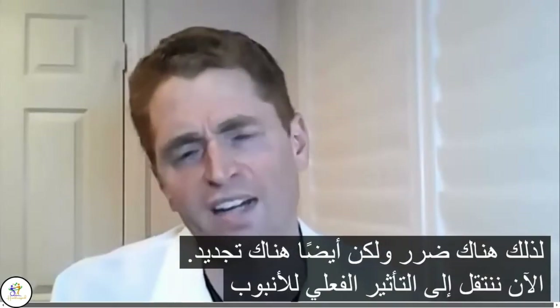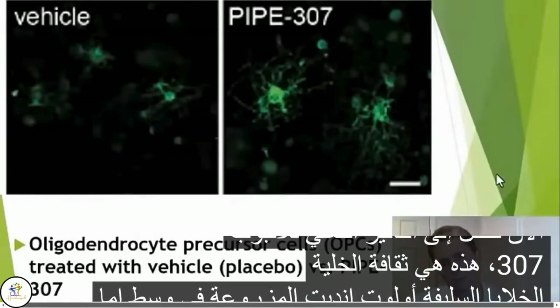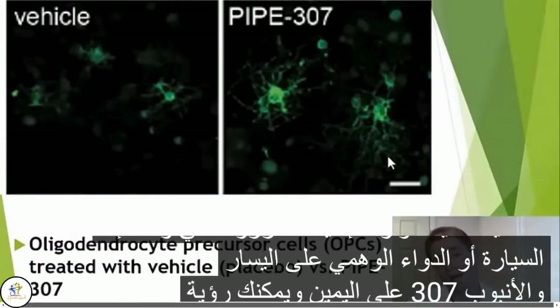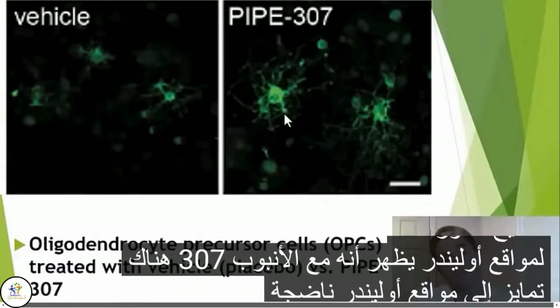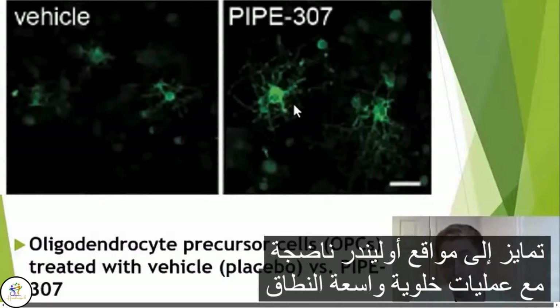Now we move to the actual effect of PIPE-307. This is cell culture — oligodendrocyte precursor cells grown in a media — either the vehicle or placebo on the left and PIPE-307 on the right. You can see the fluorescent staining of the oligodendrocytes shows that with PIPE-307, there's differentiation into mature oligodendrocytes with extensive cellular processes.